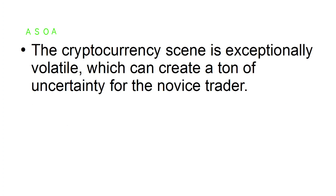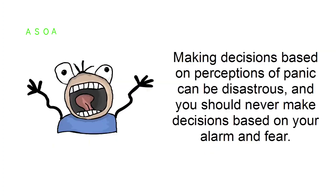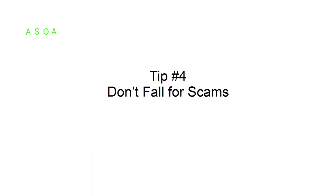Tip number three: don't panic. The cryptocurrency scene is exceptionally volatile, which can create a ton of uncertainty for the novice trader. This can generate feelings of fear and panic, which is the worst emotional state to be in when trading. Making decisions based on perceptions of panic can be disastrous, and you should never make decisions based on alarm and fear.